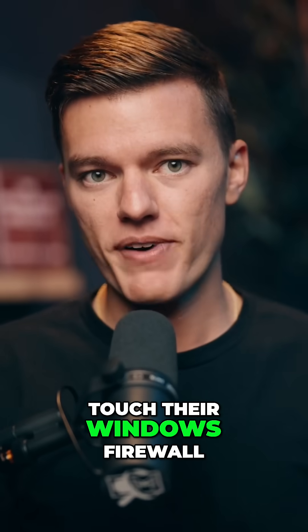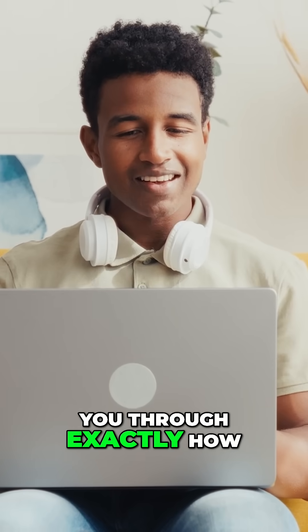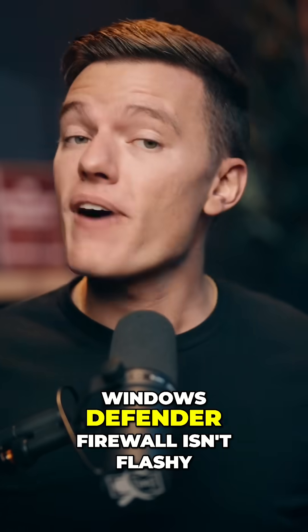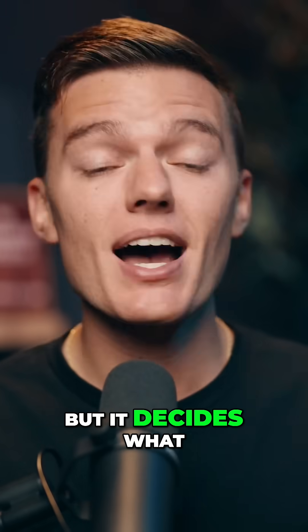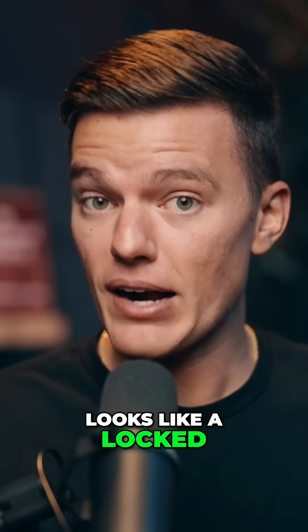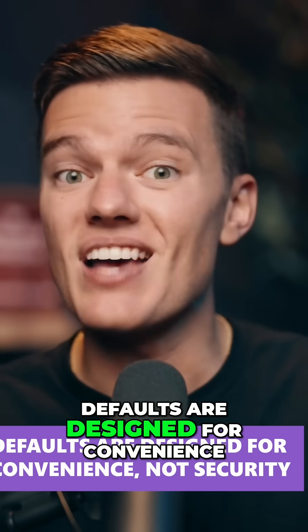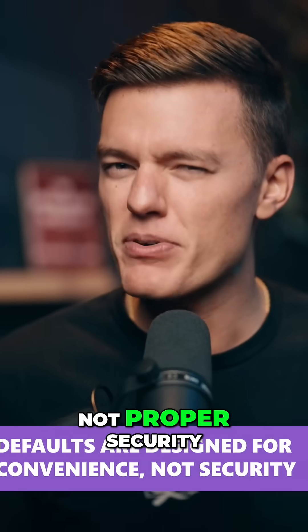Most people never touch their Windows Firewall, which means they're running security on autopilot. Windows Defender Firewall isn't flashy, but it decides what comes in, what goes out, and whether your laptop looks like a locked door or an open invite. The problem? Defaults are designed for convenience, not proper security.